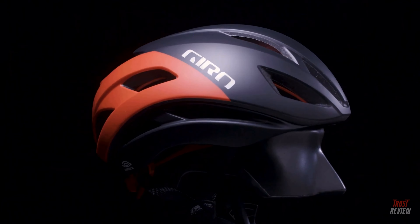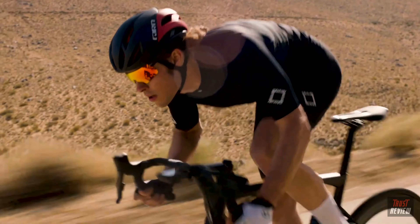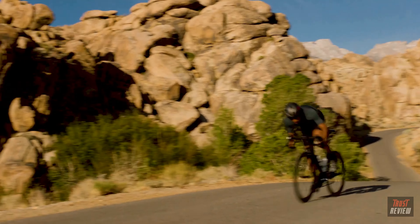The helmet is available in three sizes: small, medium, and large. Eclipse Spherical — speed without compromise.